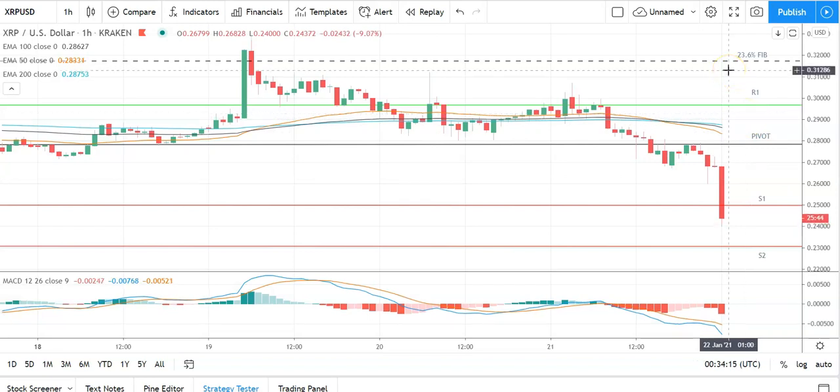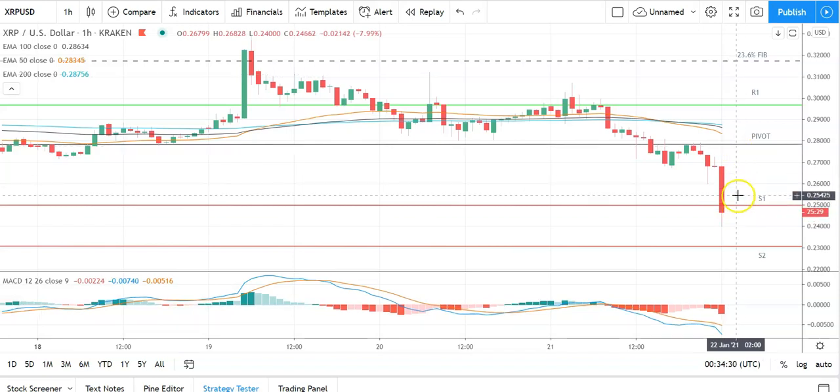Barring an extended crypto rally, expect that first major resistance level to cap any upside. In the event of a broad-based crypto rebound, XRP should break through the 23.6% Fib at 0.3172 to take a run at the second major resistance level at 0.3255. Failure to break back through the first major support level and the pivot at 0.2784 would bring the second major support level at 0.2313 into play. Barring an extended sell-off, XRP should steer clear of sub-0.23 support levels. Looking at the MACD, there's a marked widening of the bearish histogram supporting this early sell-off. On the EMAs, the 50 has pulled away from the 100 and 200, signaling further downside. Failure to move through the first major support level at 0.2497 would bring the second major support level at 0.2313 into play.